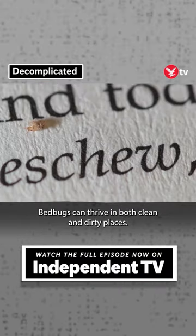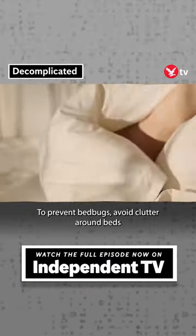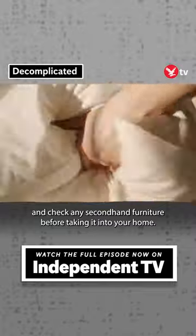Bed bugs can thrive in both clean and dirty places, but regular cleaning of your home will always help. To prevent bed bugs, avoid clutter around beds and check any second-hand furniture before taking it into your home.